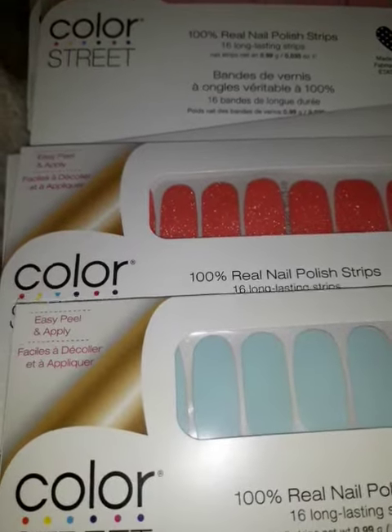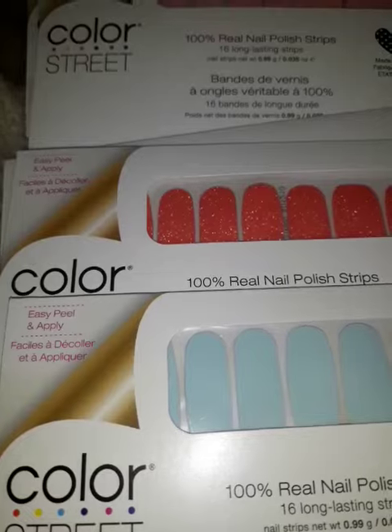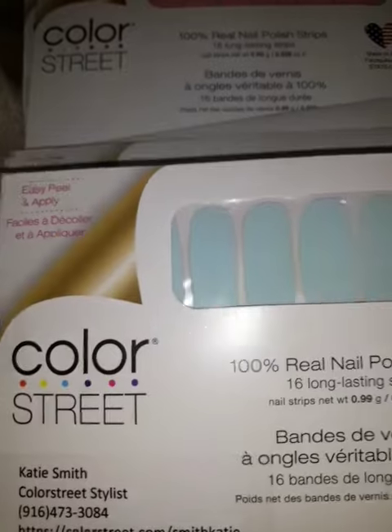Hi guys, I have a couple of products to review and the first product that I really enjoyed using are these Color Street nails.